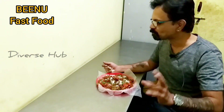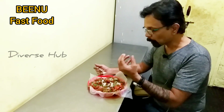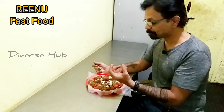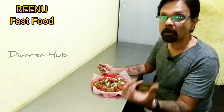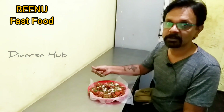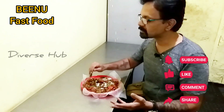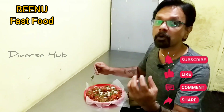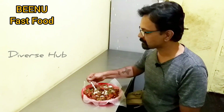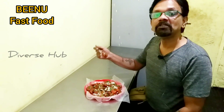Beautiful. Boiled nicely. You sense all the vegetables inside and there's not too much oil also. Of course it's Gobi Manchuri which is cauliflower. Very nice taste. The fragrance is also very nice. It doesn't have that oil smell. A lot of capsicum and onions and vegetables.